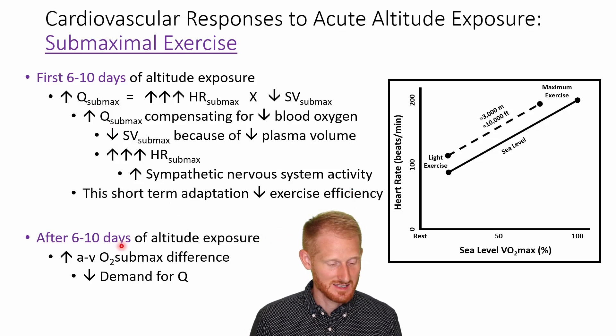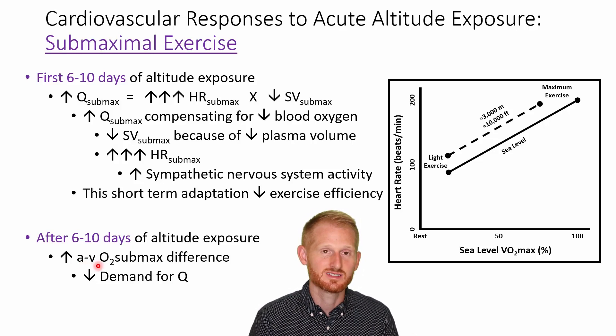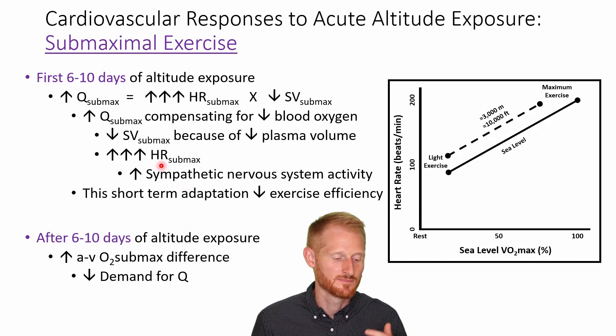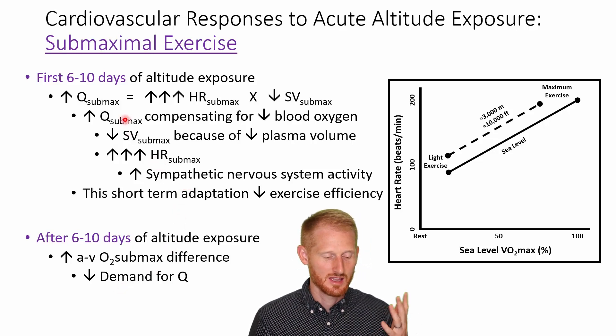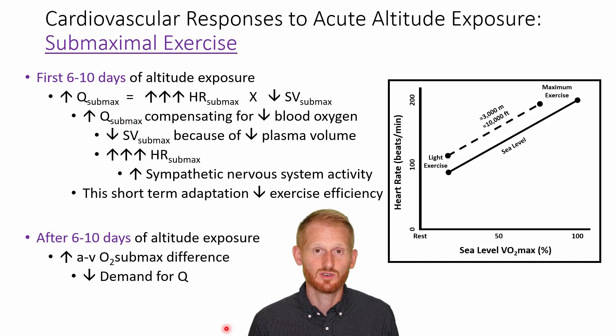After 6 to 10 days, we're going to get a slight increase in the AVO2 difference — the arterial venous oxygen difference — which reflects how much oxygen we're extracting out of the blood. This increase in oxygen extraction from the blood decreases the demand on cardiac output, which allows sympathetic activity to go down a little bit, allowing heart rate and cardiac output to go down as well. It still probably won't reach sea level values unless you're at very low altitude, but it will approach that.